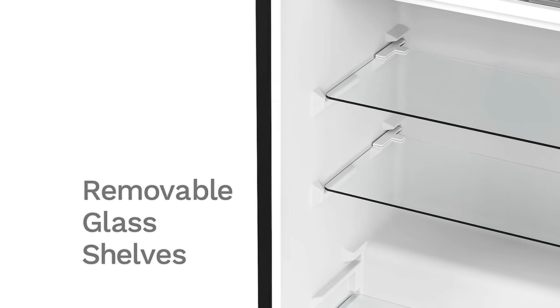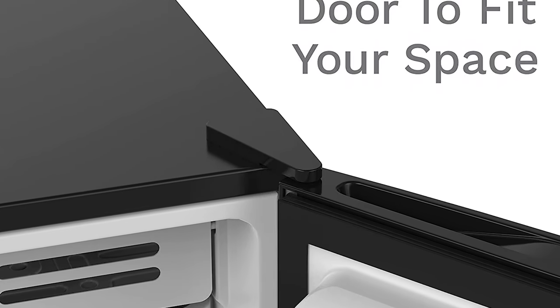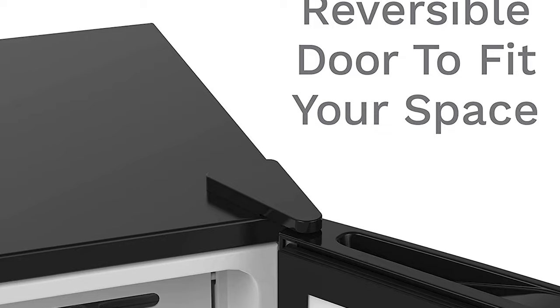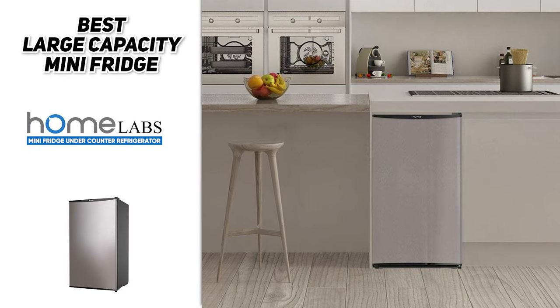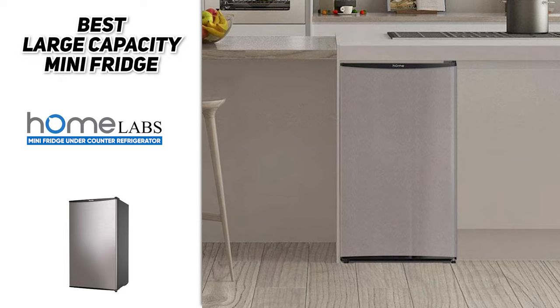Each model does have removable glass shelves, making it easy to clean, and the larger model even has a crisper bin. These appliances are low on noise and Energy Star rated as well, and the door can be placed on either side. This one also comes with a one-year warranty, so it's a great no-stress option if you just want to try something out.